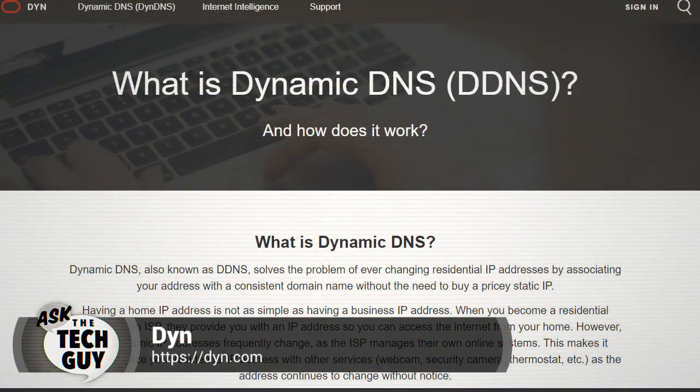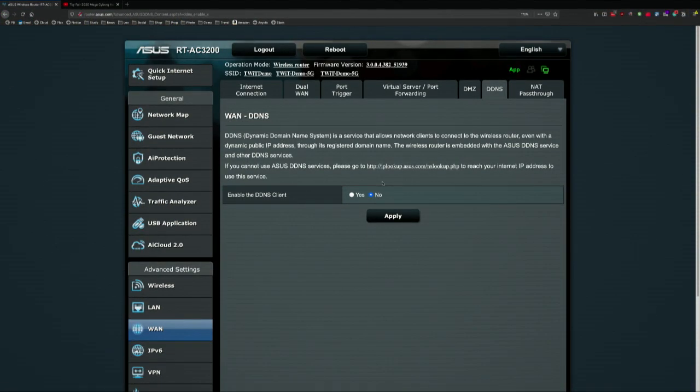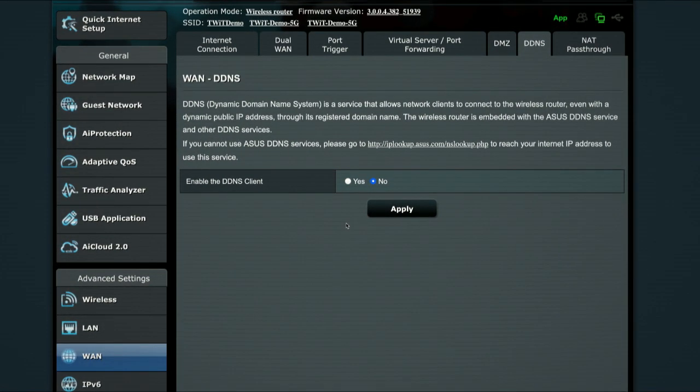So either get a static address from your internet service provider — they don't hand those out very often and often charge more for it — or you can use a service. Your router may already have this built in, called Dynamic DNS. There are many companies that do this; the most popular are dyndns.com and noip.com. For a fee, they will handle this. You'll go to an address at dyndns.com or noip.com, and a client running on your internal network will periodically check its IP address and do the forwarding. Your router may have this built in — that's the best way to do it. I actually have set up a domain name and attached an IP address to it, so I can just type in the domain name and that will automatically launch my Plex server.